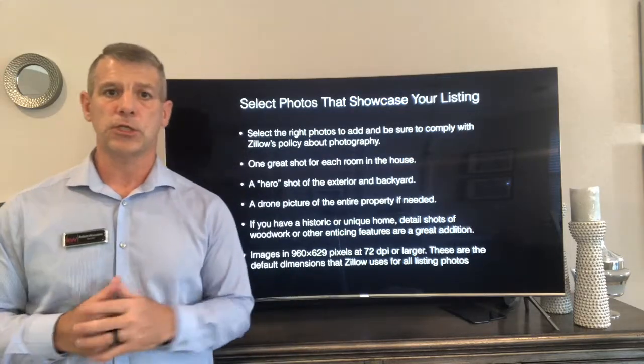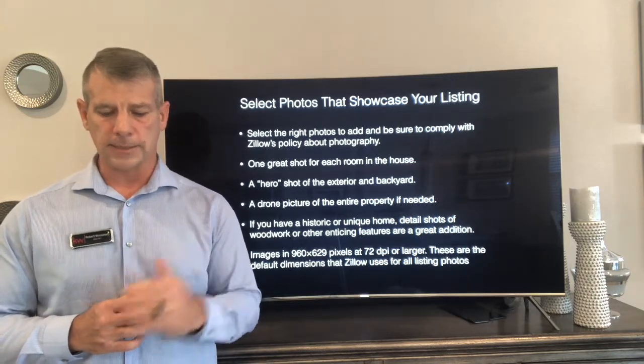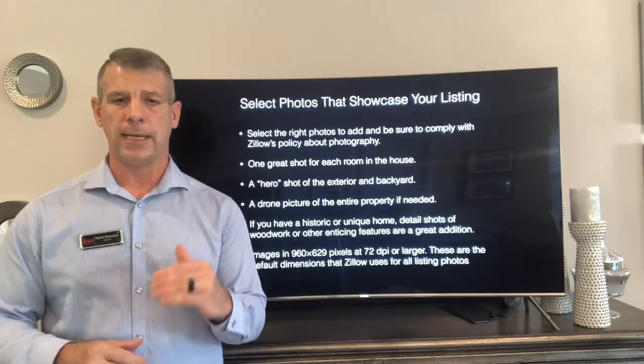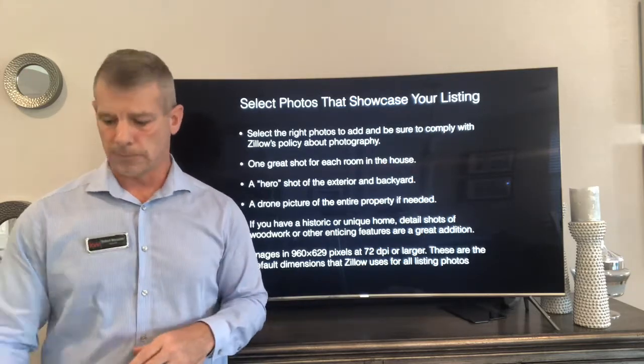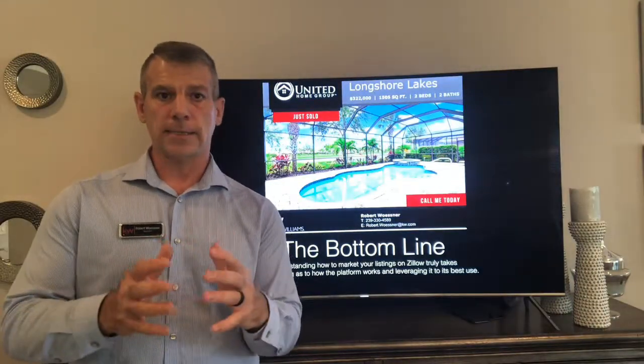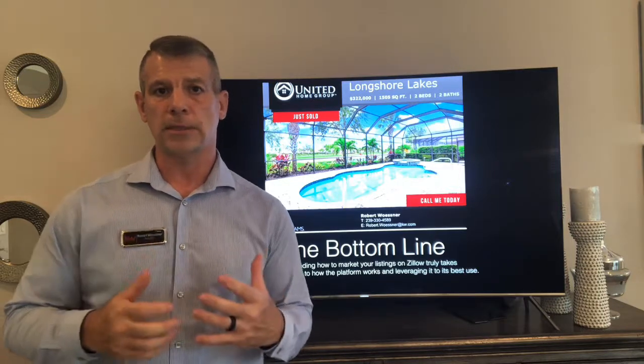The most important thing is to make sure any pictures you upload into Zillow are 960 by 629 pixels. That's their parameters, and it will show up the best — they won't be grainy. That's the best quality photo you can upload into Zillow. Understand the platform and work within it to keep your listing at the top.